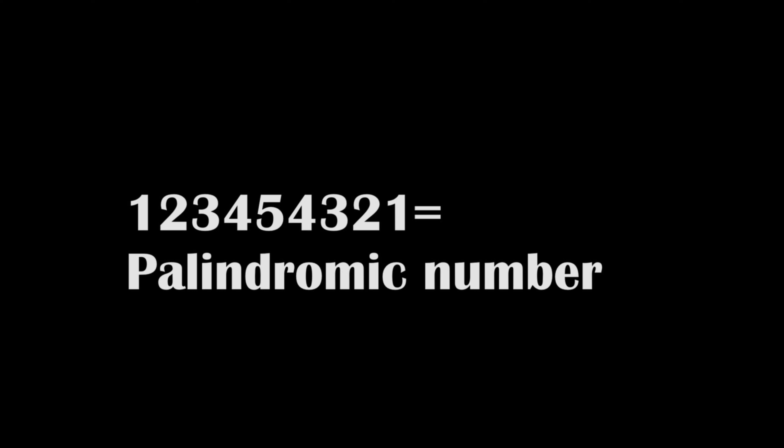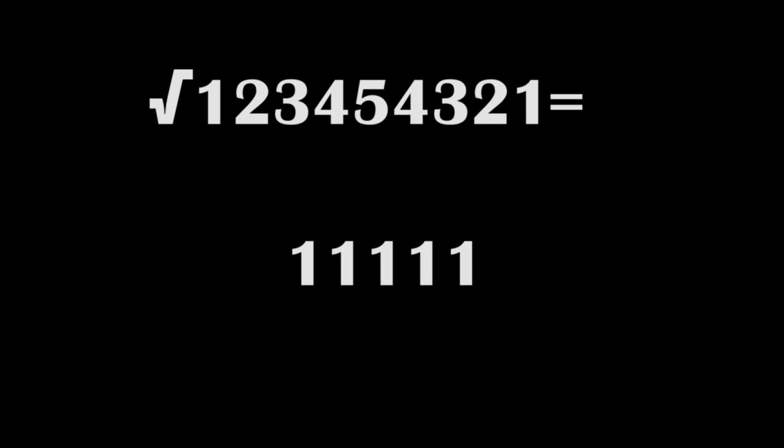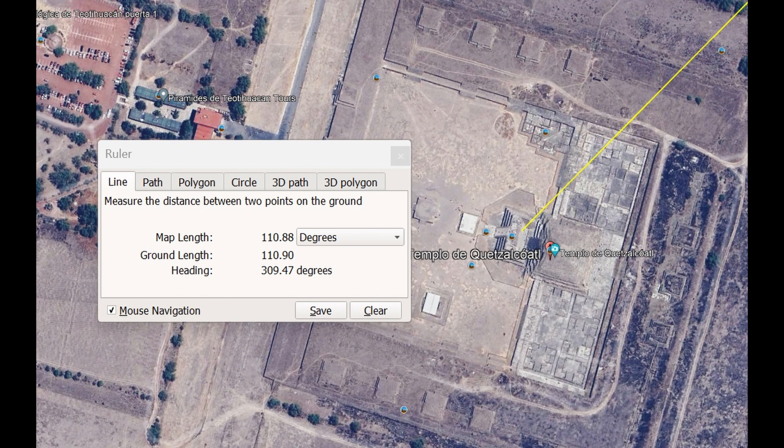It is a palindromic number because you can read it the same forwards and backwards. It is a Demlo number because the square root of this number is 11,111. If we measure the distance in degrees, it is approximately 111 degrees.